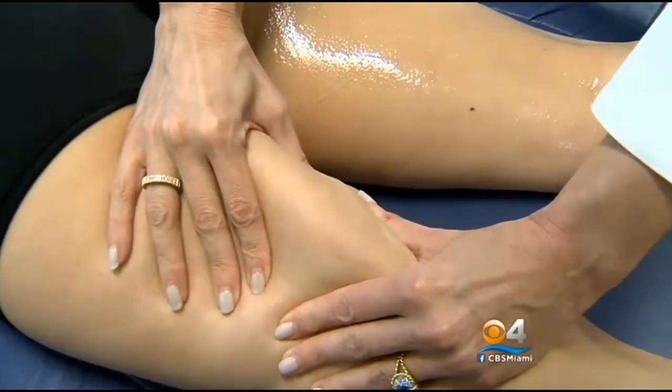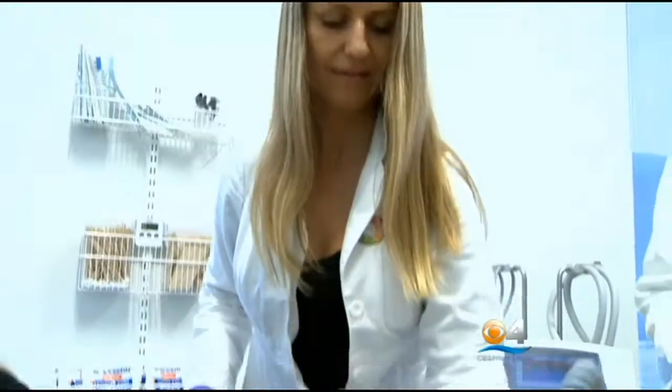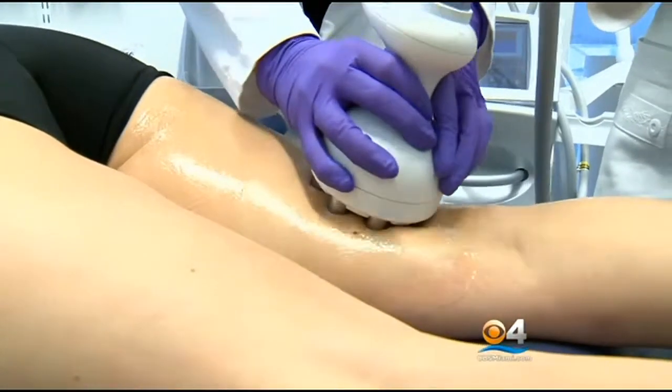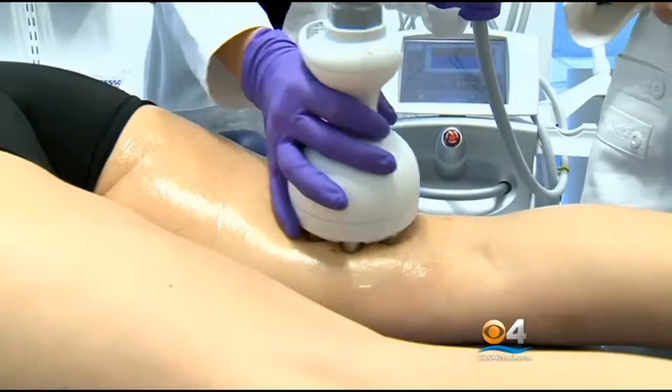Belly fat and cellulite — two things most people want to get rid of, and now there are two ways to do that without going under the knife. Cellulite, anyone can have them, whether they're overweight or not. And nobody likes them.